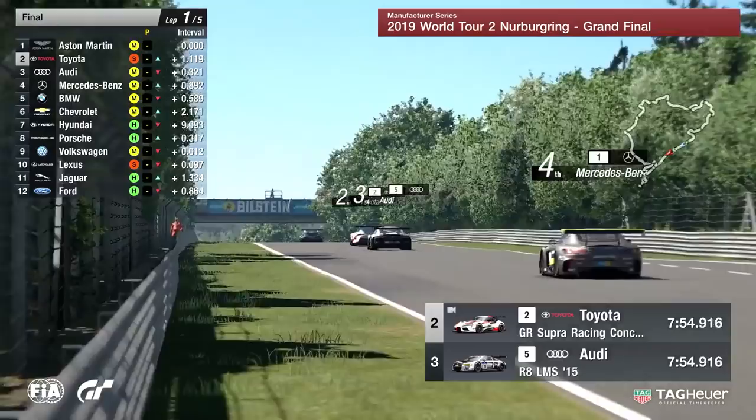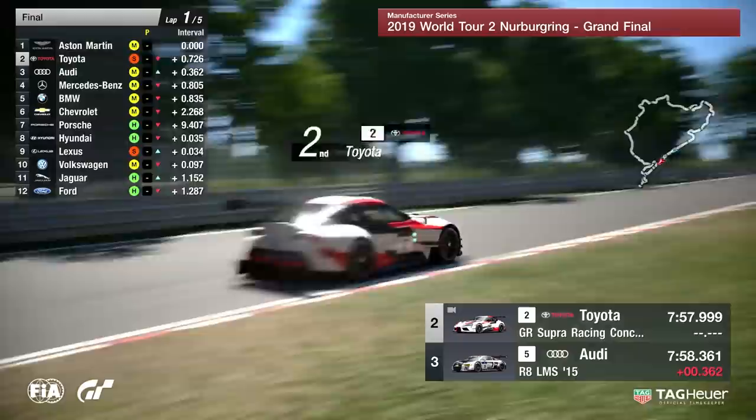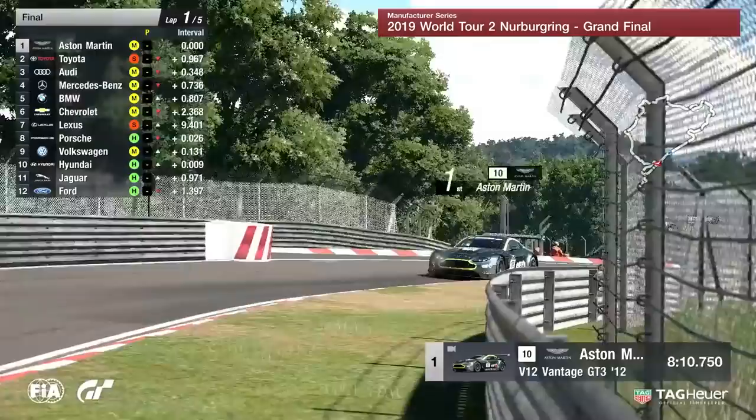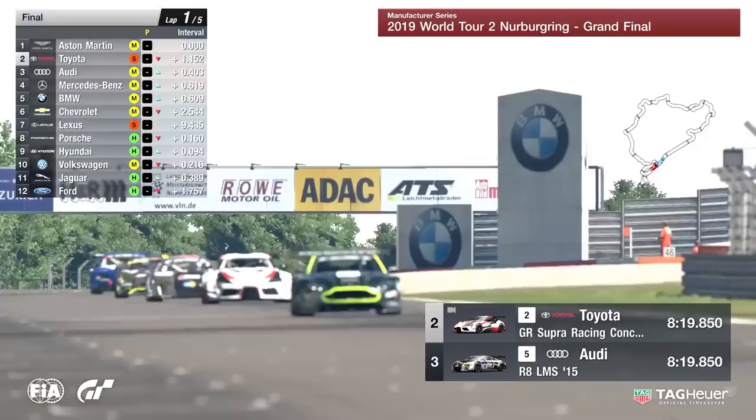It's Aston Martin from Toyota, from Audi — but for how long? Martin Grady behind the wheel of that R8 is going to try and find his way past Toyota, but he shouldn't need to worry because Toyota will be pitting at the end of this lap. Our predictions are usually a guess — will Yamanaka veer to the right and pit in? No — he's going to try and make that soft tire last two laps. He's a braver man than you or I.